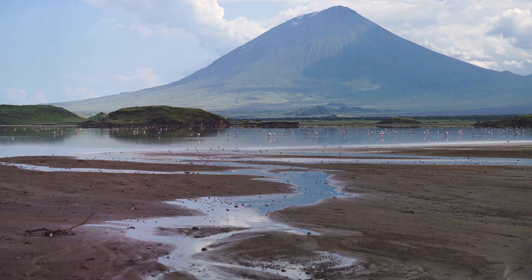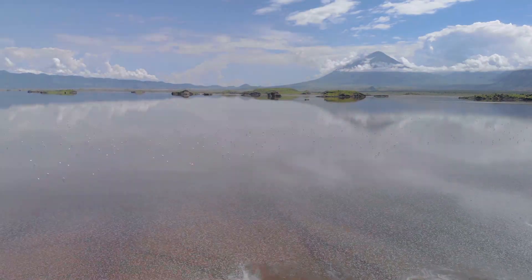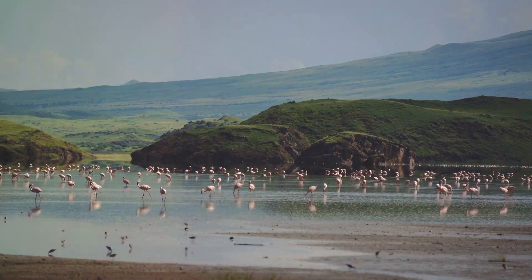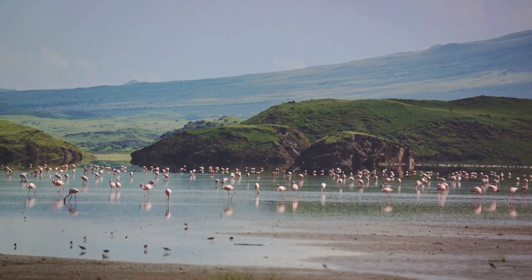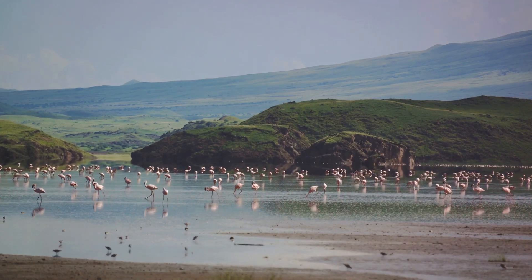Lake Natron looks like any other lake from afar. Its serene blue waters are as inviting as they are deceiving. But step closer and you'll notice a chilling spectacle: stone-like figures of birds, bats, and other creatures frozen in their final pose, eerily preserved by the lake's waters. This isn't a scene from a horror movie, but a real-life occurrence resulting from the lake's unique chemistry.